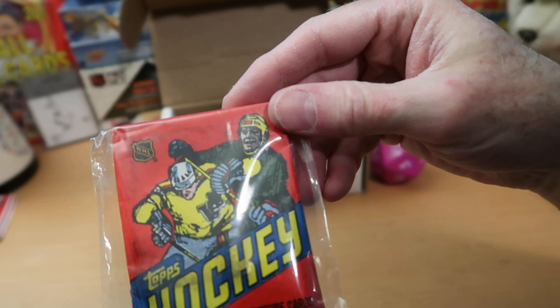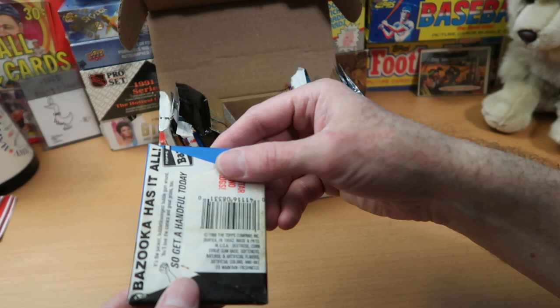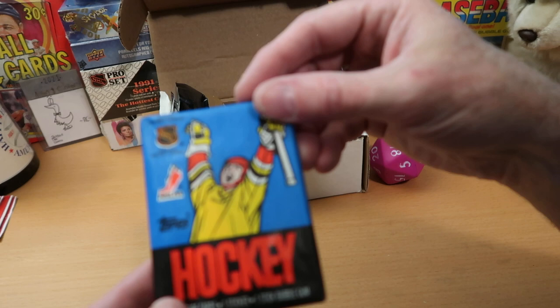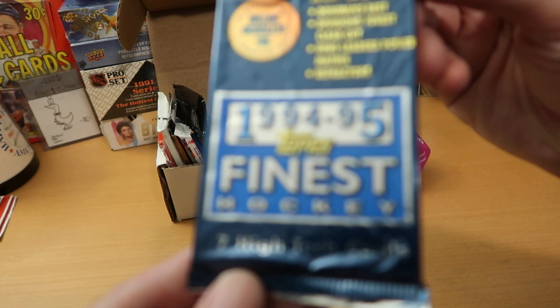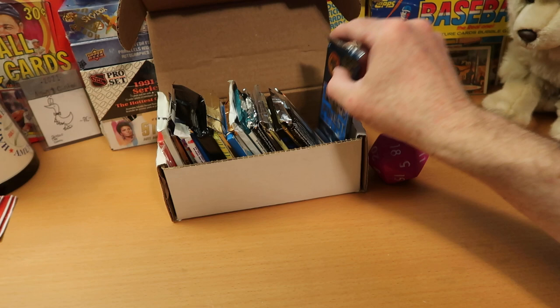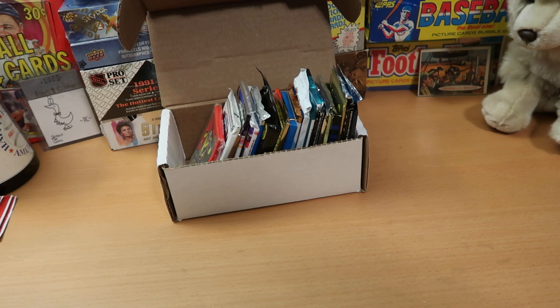The first pack in the number one spot is 1982 Topps — been in there for a while and I am really pumped to open that. In the number 10 spot we've got 1988 Topps, which has lots of good stuff. And in the back we've got 94-95 Topps Finest Hockey, featuring seven high-tech cards — none of that low-tech stuff — with lots of insert cards and Hall of Famers. Let's see which one is going to be first on Dorking with Dice on Ice.